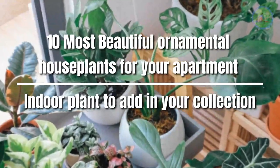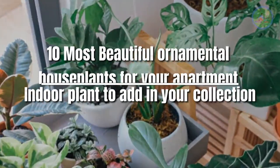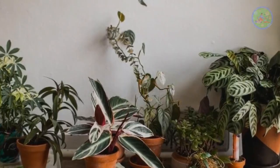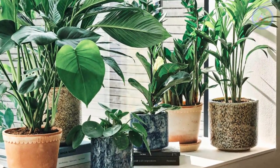10 Most Beautiful Ornamental House Plants for Your Apartment — Indoor Plants to Add to Your Collection. Hello and welcome, my friends. Hope you are well. Today I am very much excited to share with you about some beautiful ornamental house plants which are so good looking that you can add them in your collection or in your apartment to decorate.